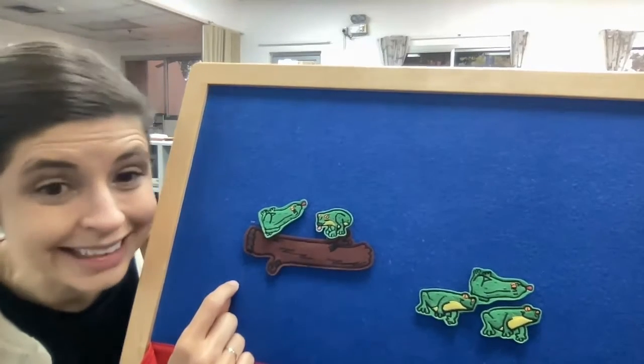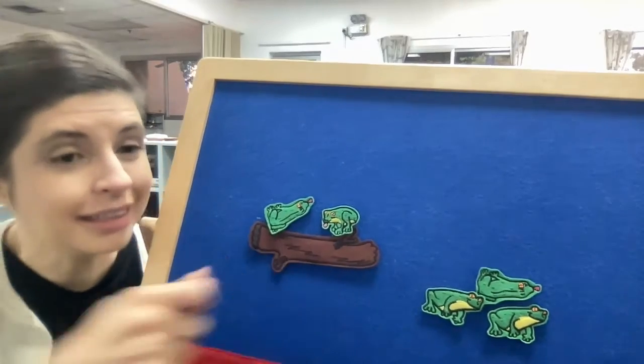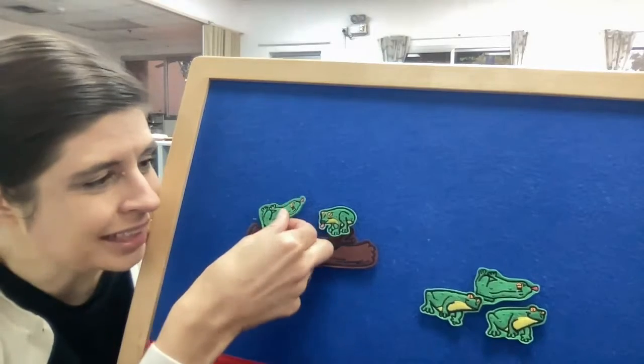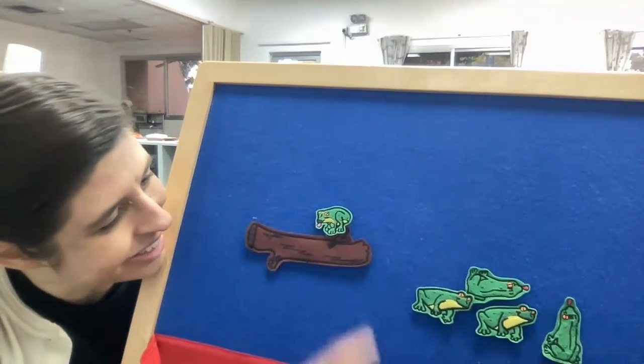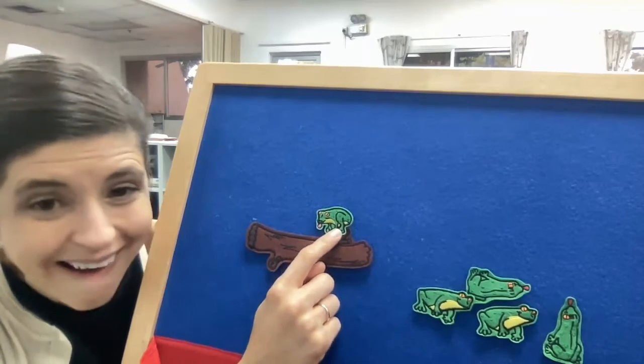Two green and speckled frogs, sitting on a speckled log, eating the most delicious fruit — yum yum! One jumped into the pool where it was nice and cool. Now we have one green speckled frog.